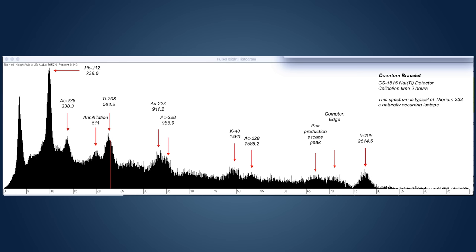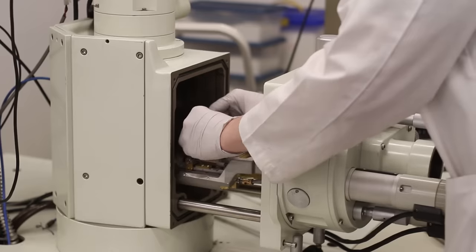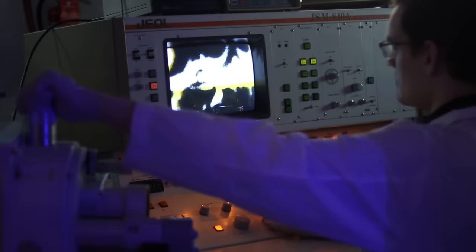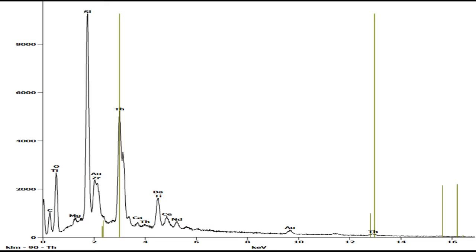As a quick refresher, gamma rays are just very high energy rays of light that come from the decay of radioactive elements. Each element will release gamma rays at specific wavelengths, so by measuring the spectrum, it's very easy to tell what's in the sample. In this case, it turned out to be thorium, a radioactive element next to uranium on the periodic table. To double check this result, I sent a bracelet to Adam McCombs, who runs an electron microscope lab, and his results matched mine.